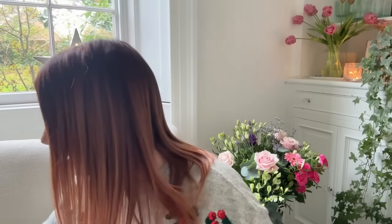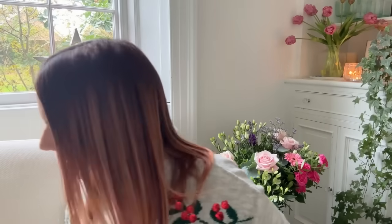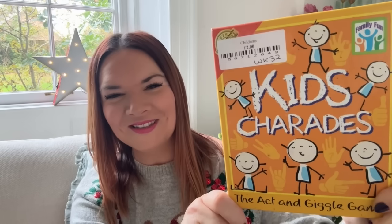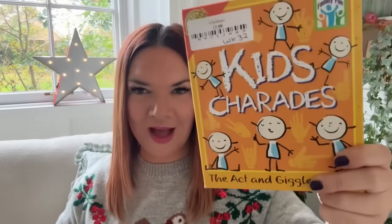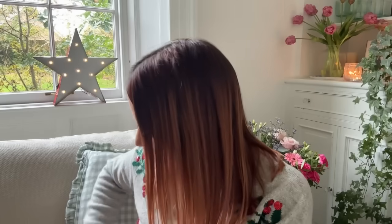I've also got some Christmassy games. First up is Kids Charades — this looks like a brilliant game. It's really daft and silly and I love a simple game like that. That was two pounds. Then this one is called Bluff — 'True or Bluff: The Game of the Weird and Wonderful Word Definitions' — and that was a pound. Really cheap!